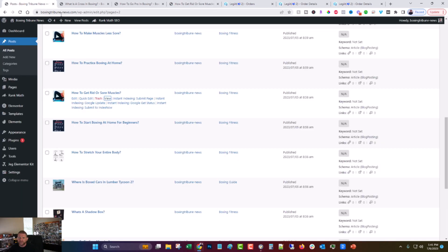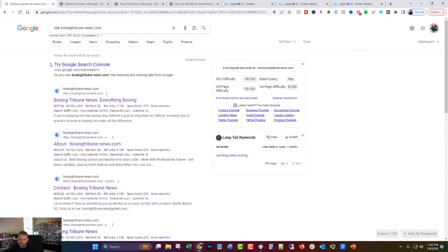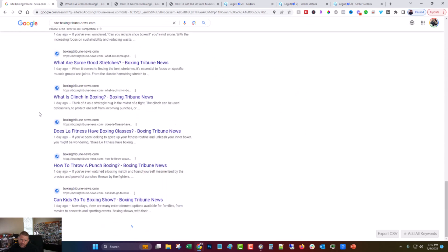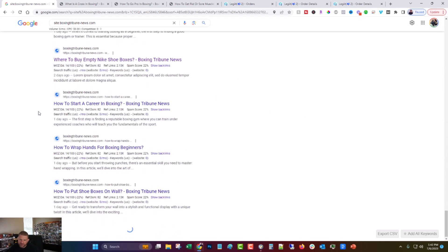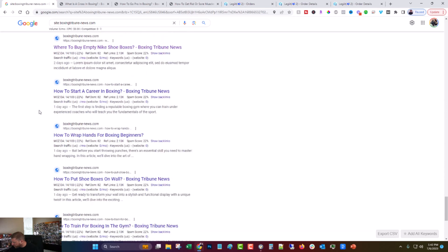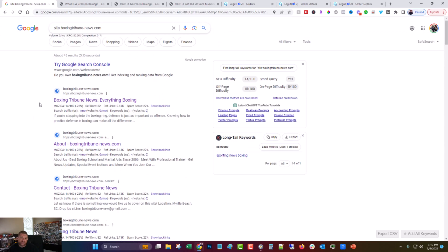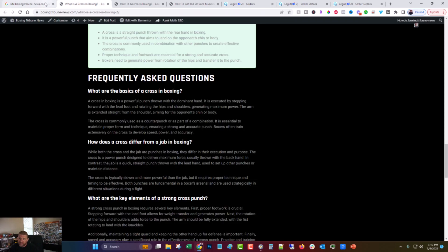Let's take a look at the indexing. Earlier it was in the 60s, but right now we have 43 pages indexed, which is not a ton considering it's a thousand posts — but considering it's only been two days since he started posting the content, that's pretty good progress. There's no sandbox or anything like that going on, so that's good. We're going to come back to indexing in just a few minutes.